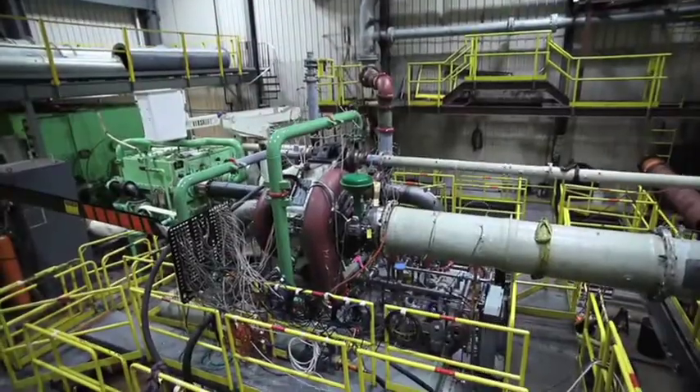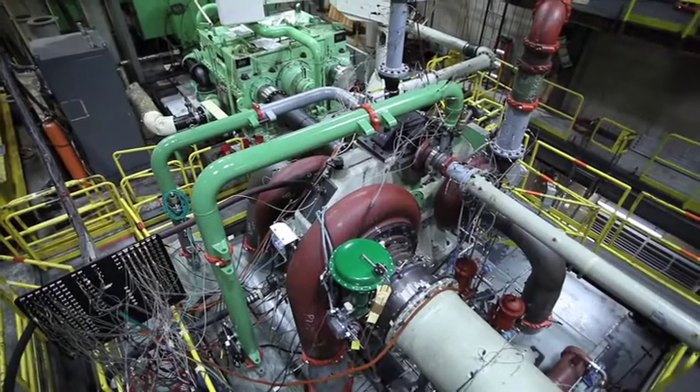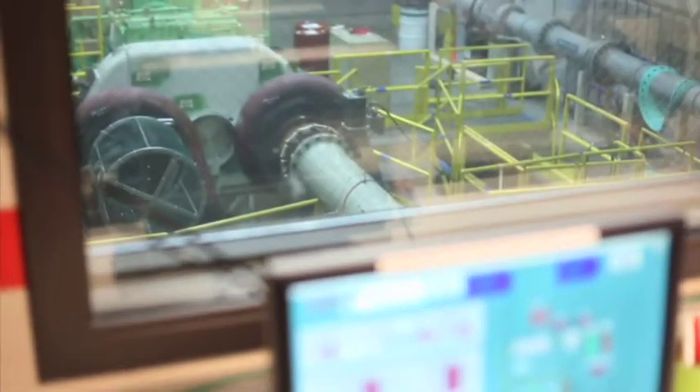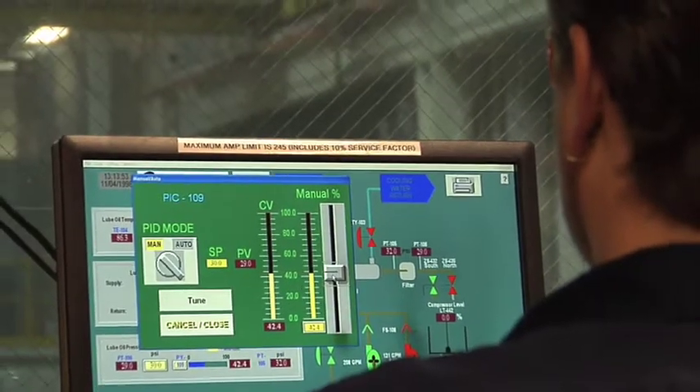Our compressor testing facilities are world-class and one-of-a-kind. Each compressor is performance tested for mechanical and aerodynamic integrity and analyzed for quality assurance. Complete package testing is available on compressors up to 11,000 horsepower, and experienced test engineers monitor test data and validate the compressor performance.